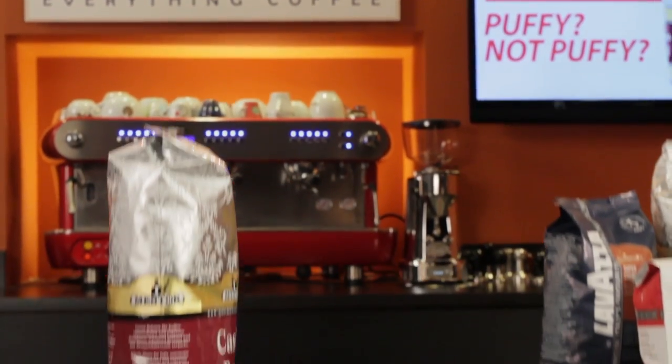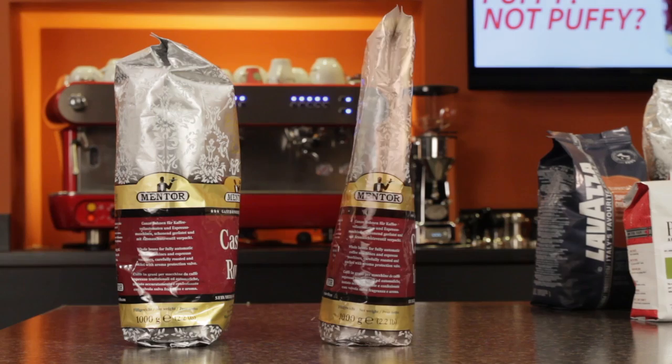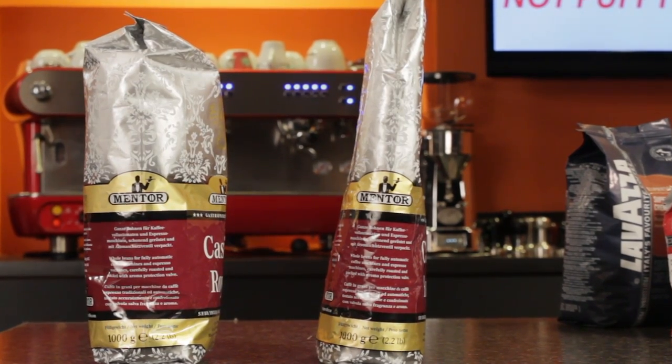So you purchased a bag of coffee beans or pre-ground coffee, and sometimes that bag is puffy and other times it appears to be vacuum packed. What the heck is going on? Does bag appearance have anything to do with the freshness of the coffee inside?